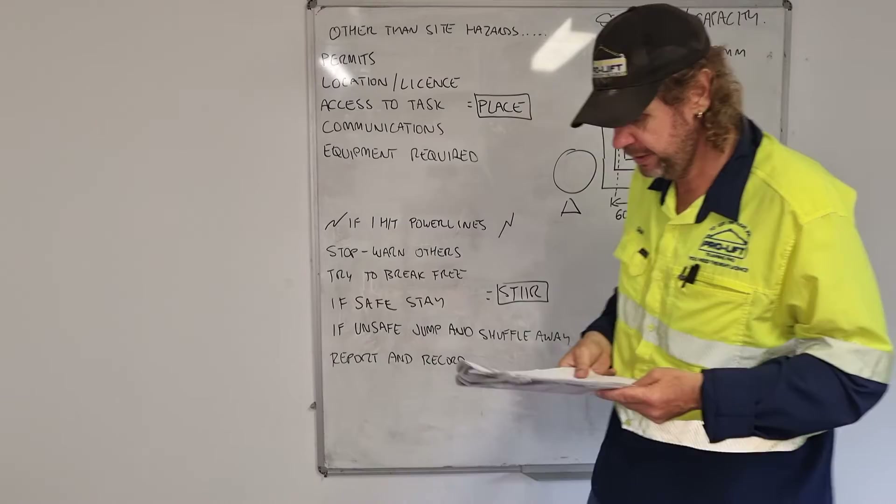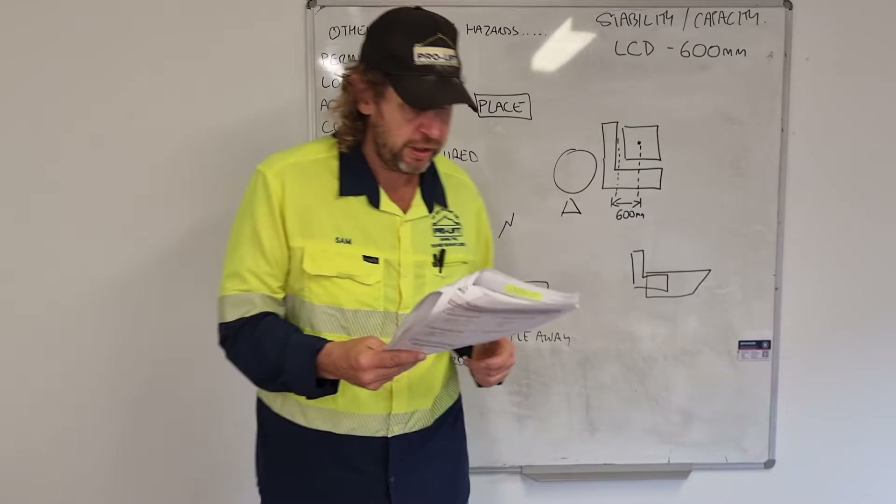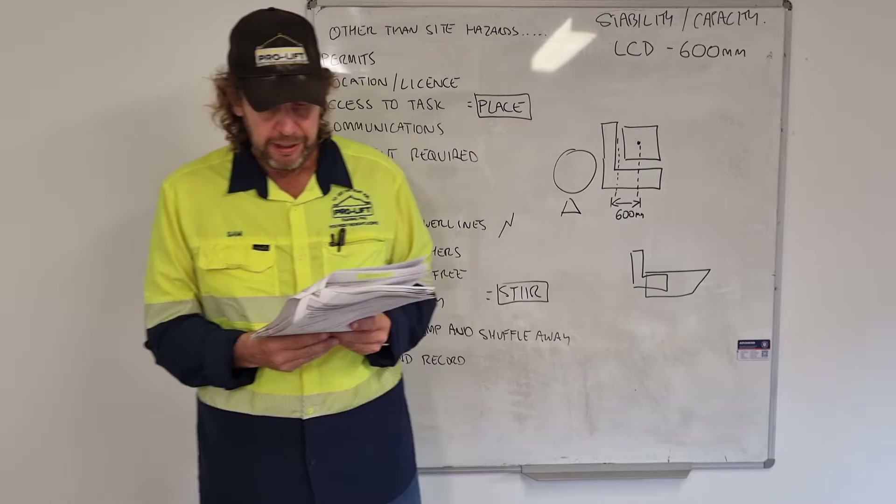Question nine: what are the minimum safe distances you must remain away from power lines in your state? Three meters, six meters, and eight meters. If you want to know the voltage of power lines you're working near, who would you contact? The local power authority.